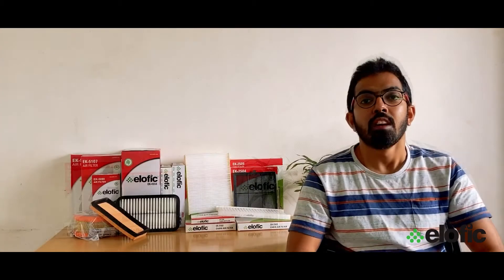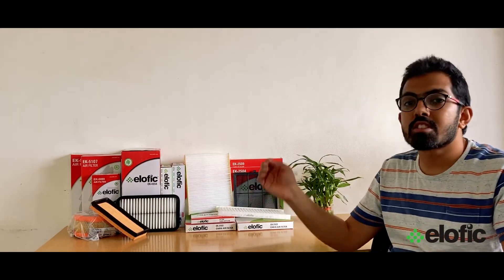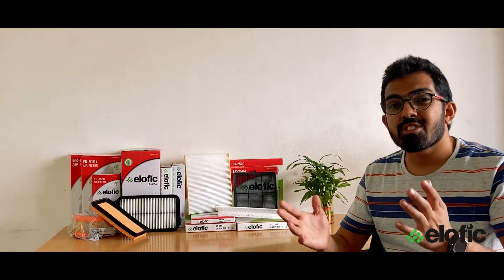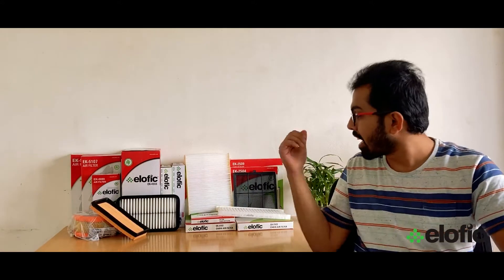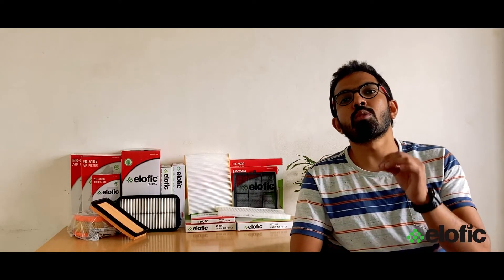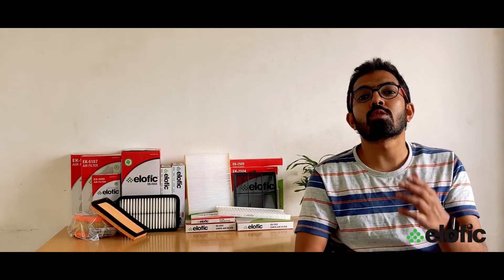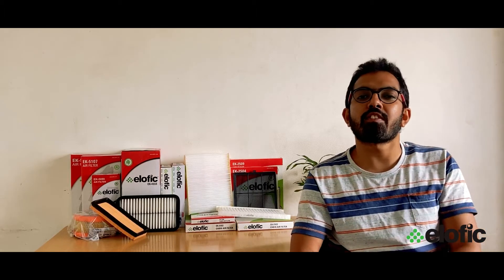Now let's check out the differences between the engine air filter and the cabin air filter. A cabin air filter mimics the construction of an engine air filter but actually performs a very different job. The engine air filter prevents dirty air from getting into your air intake system, while the cabin air filter sits on the mouth of your HVAC system to treat the air coming into your passenger compartment. This filter draws out dust, pollen, and other environmental allergens, and continuously provides clean and fresh air into your cabin space.